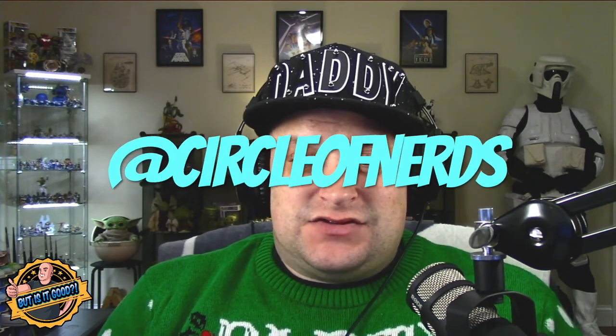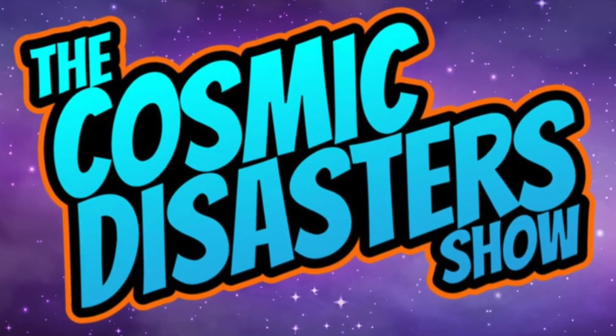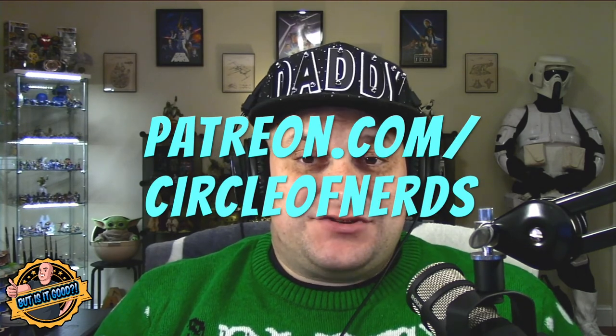What do you guys think of The Kringle Caper? Let me know down in the comments section below. If you'd like to see more from the Circle of Nerds, we have Facebook, Twitter, Instagram, and TikTok, all at Circle of Nerds. Also don't forget we have a podcast that comes out every week called The Cosmic Disaster Show — you can find that right here on YouTube or anywhere you enjoy listening to podcasts. And for an extra bit of love, please consider checking us out over on Patreon at patreon.com/circleofnerds.